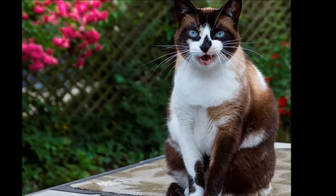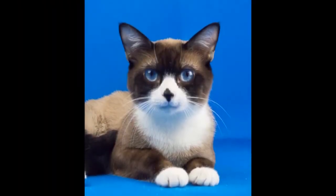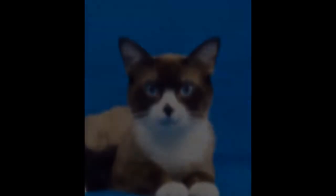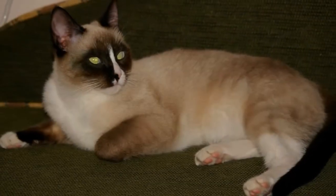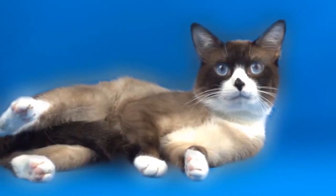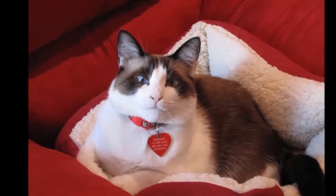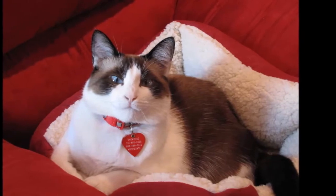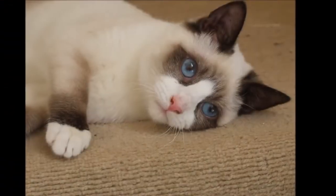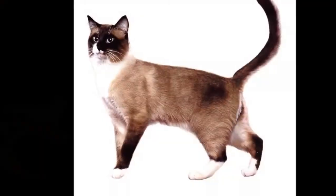Snowshoes are smart and will often learn to open doors or perform tricks, including running feline agility courses. They like to play fetch, may walk on leash, and enjoy dabbling in running water — some even take to swimming. This is an active cat who can often be found perching on top of the refrigerator or some other vantage point from where it can survey all that's going on. Thanks to their Siamese heritage, Snowshoes tend to be talkers; fortunately, they have a soft, melodic voice that's easy on the ears.